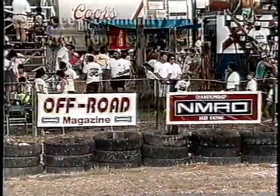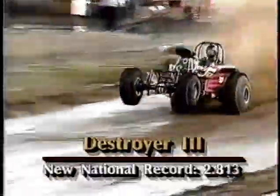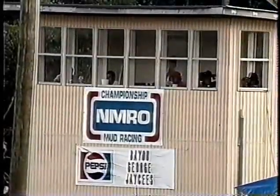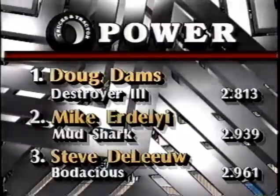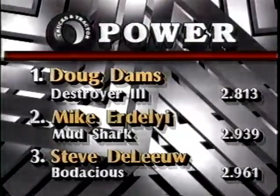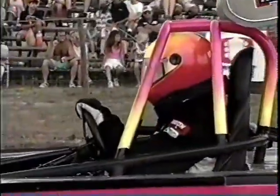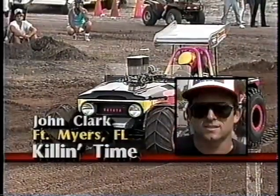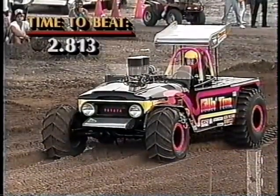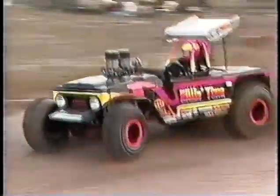Welcome back to the J.C. Community Park just outside Panama City, Florida. Earlier today, here was that national record run turned in by Destroyer 3 — Doug Dams at 2.813, as the track officials look on. Doug leads with just a tenth of a second over Mike Erderly at the Mud Shark, and Steve DeLue third in Bodacious. Here is John Clark in Killin' Time, up from Fort Myers, Florida, driving a 1972 Land Cruiser powered by a Chevrolet. The father of two is a Mason subcontractor by profession who races as a hobby. He is one of only two remaining to see if anybody can topple Doug Dams.